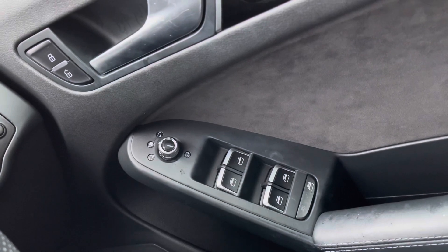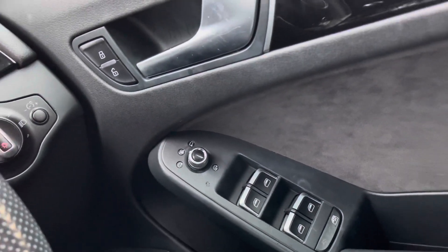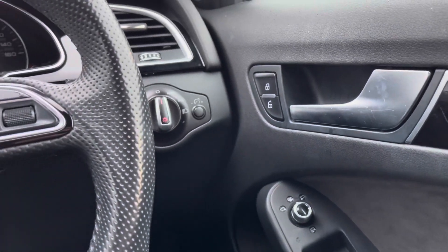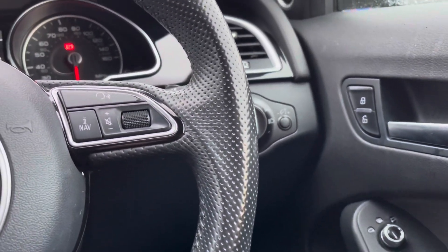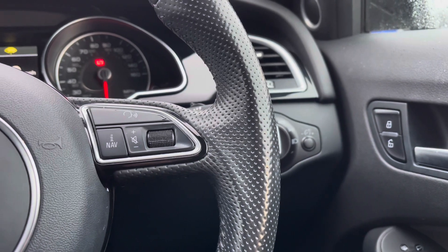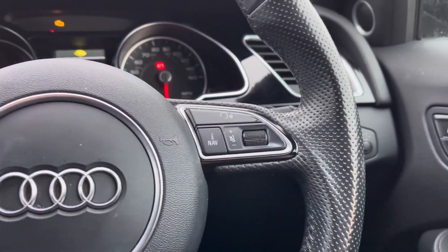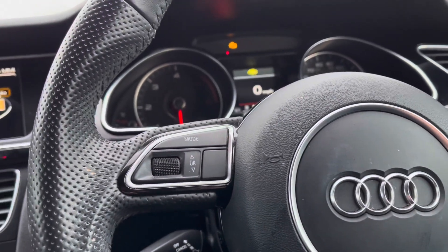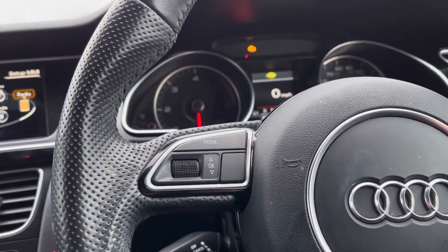You do have your outer wing mirror adjustments there as well, along with your option for your heated mirrors. You do have your central locking system just above. And just on the right hand side of your steering wheel you do have your audio controls, which includes your volume alteration. On the left hand side you have your controls to operate the small digital screen just above.